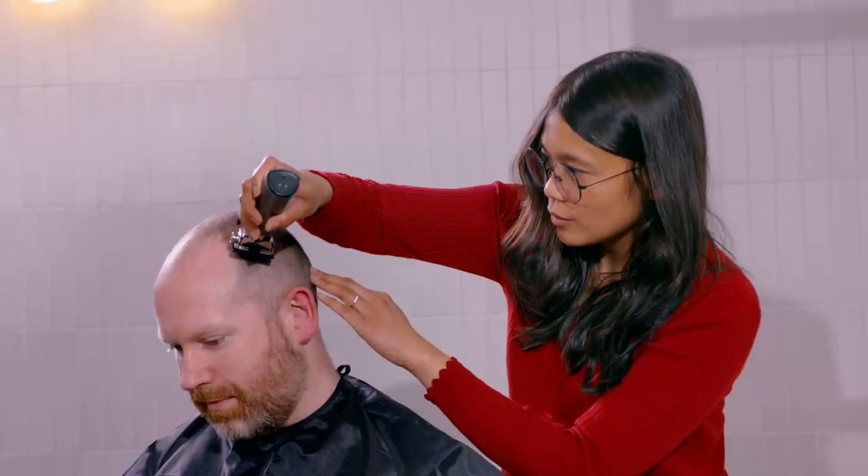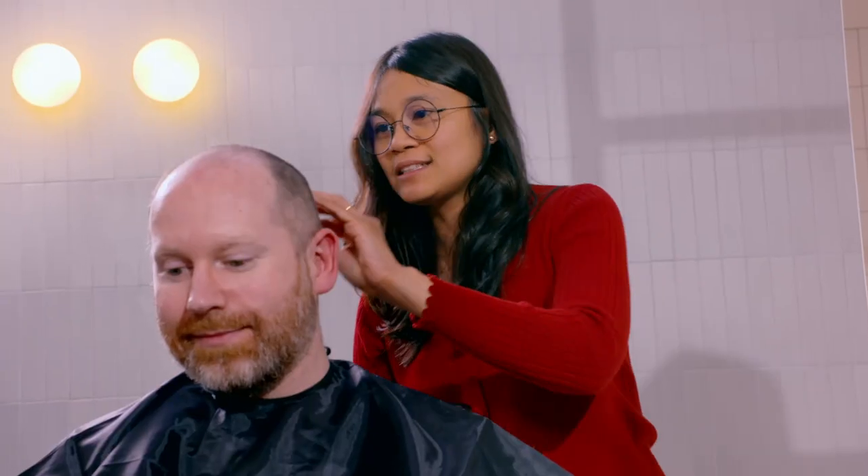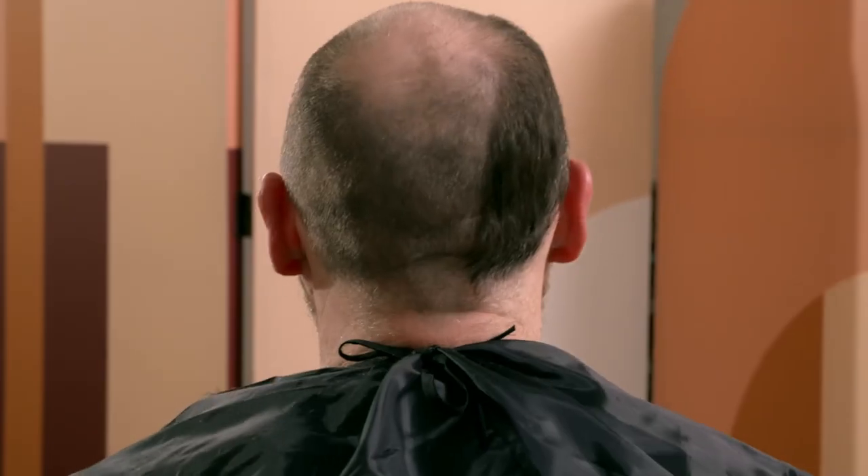It's not long before Secchi is done with the most expensive pair of clippers. How is it looking, Secchi? It looks neat — nice and neat.